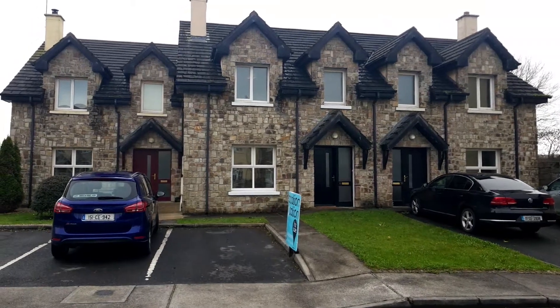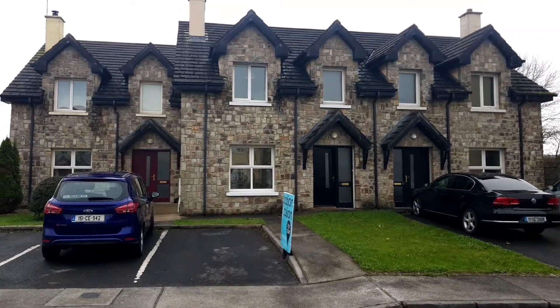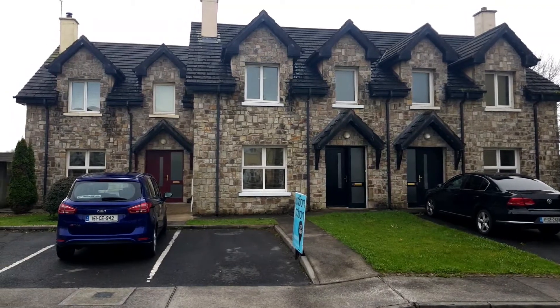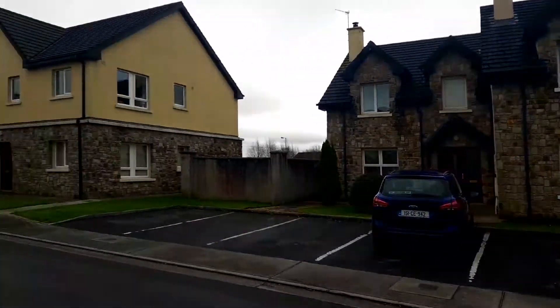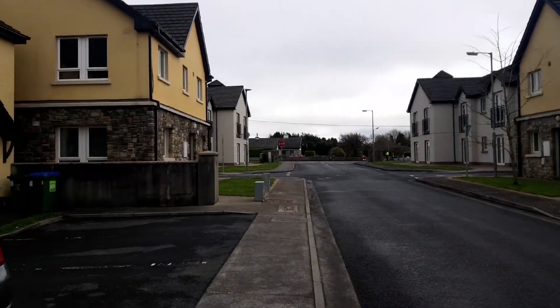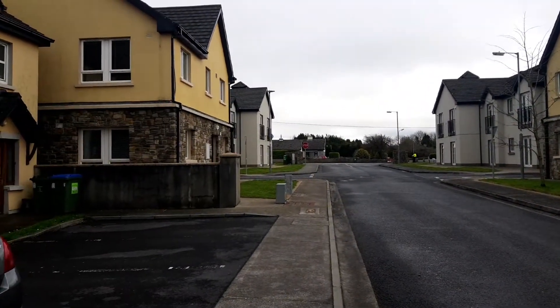Location Location Properties are delighted to bring to the market today this three bedroom townhouse located at 35 Inishclore, Kildysard Road, Ennis, County Clare. As you can see, we get an idea of our access point coming into the estate here.